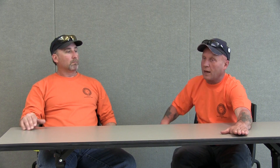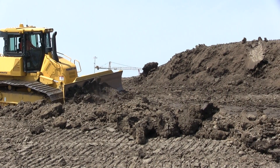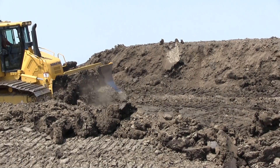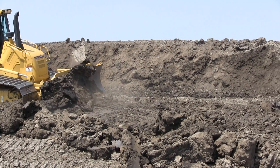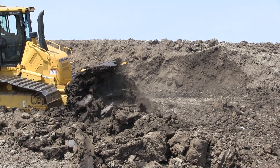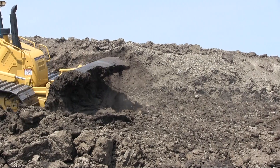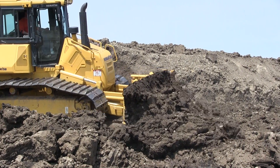The best part about the intelligent dozer is there are no more antennas, no more cables hanging down. The safety factor of not climbing on that blade in the morning when it's wet — snow, what have you — it's a lot safer. Everything's integrated into the machine itself. You don't have to worry about getting up on that blade and falling, and you have less stuff you've got to take to the cab with you.